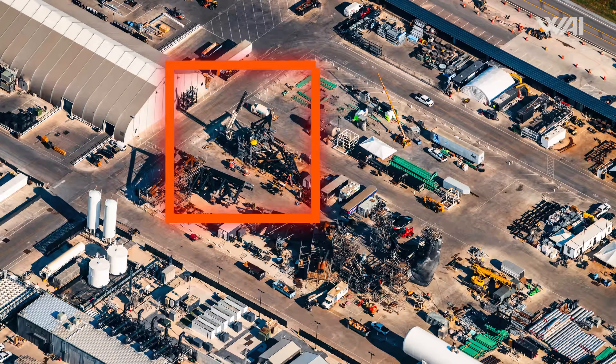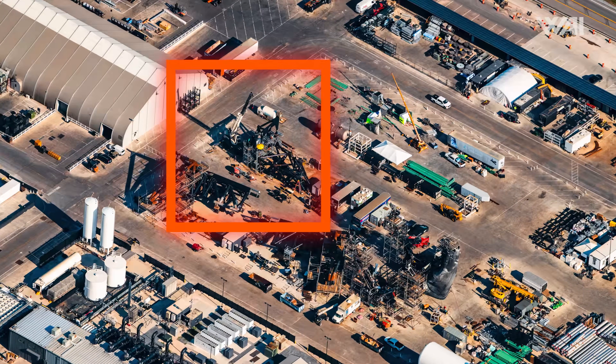If Flight 6 ends up launching with no repairs to the SQD, then SpaceX is one step closer to rapid reusability. This is also a good sign for Pad B's SQD, which has a similar design.